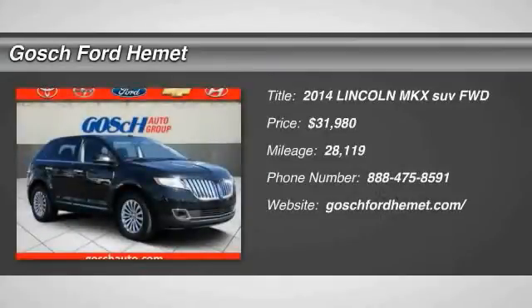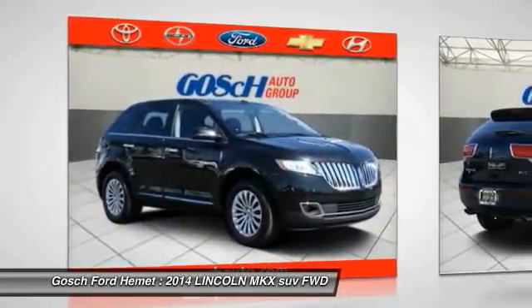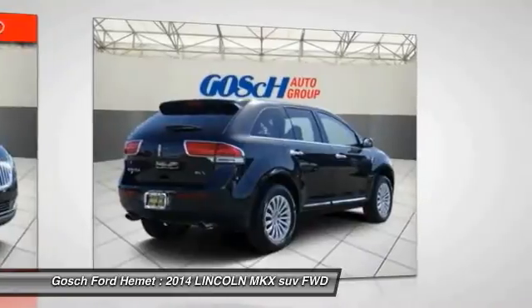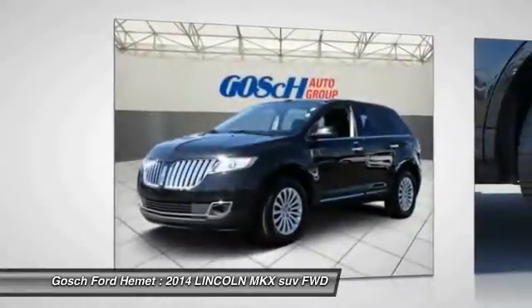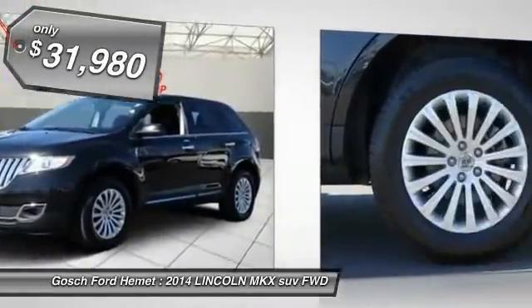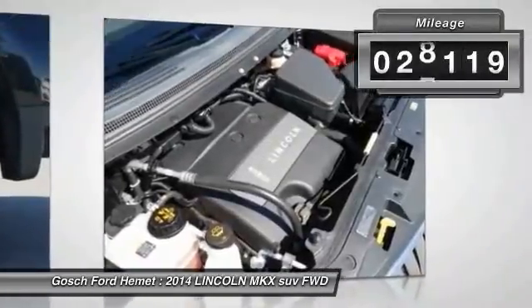2014 Lincoln MKX. The Lincoln MKX offers performance and a distinctly powerful ride that's ahead of the curve. Boasting excellent launch and acceleration with a powerful engine that delivers plenty of horsepower, the Lincoln MKX is truly empowered for action and is priced below $35,000. This vehicle has less than 30,000 miles.